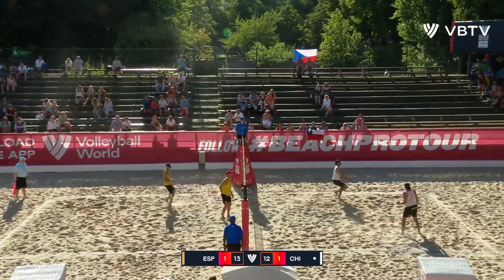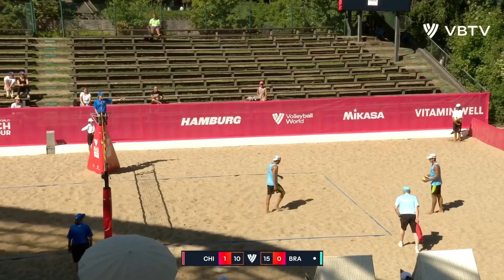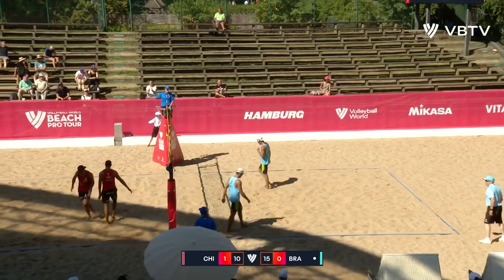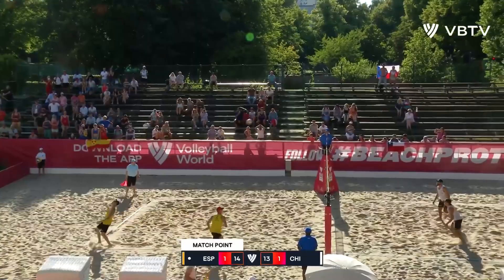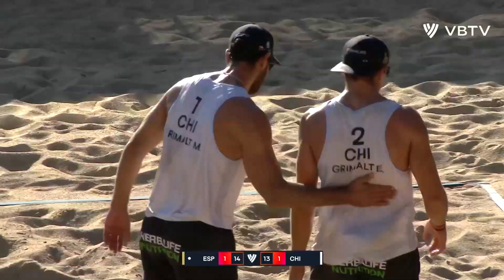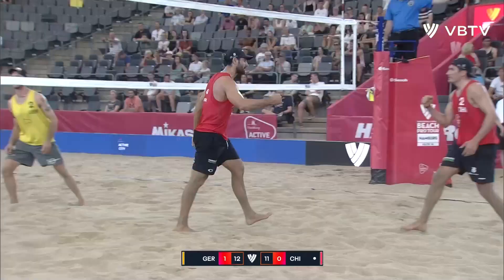Esteban Grimald with a beautiful dig, really nice back set in transition for Marco Grimald — and that is undiggable. Esteban Grimald, you need a clutch dig, you get one. Completely different complexion of this second set than the first. That's better from Marco. Really nice serve, handled well by Esteban Grimald, who goes to that line shot that's worked so well. Esteban Grimald going back to the line shot — he's been working that in this third set. Short serve over to Ehlers this time. Good pass, and Esteban and Marco get a block point.